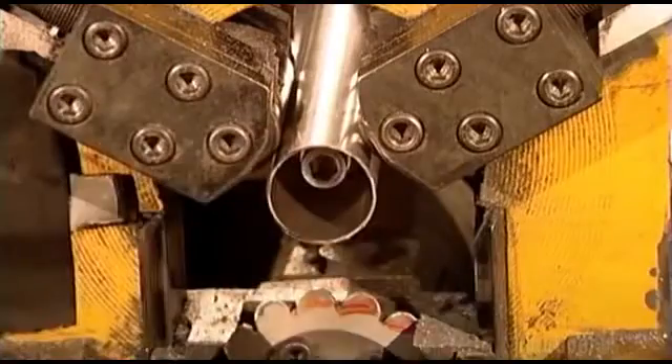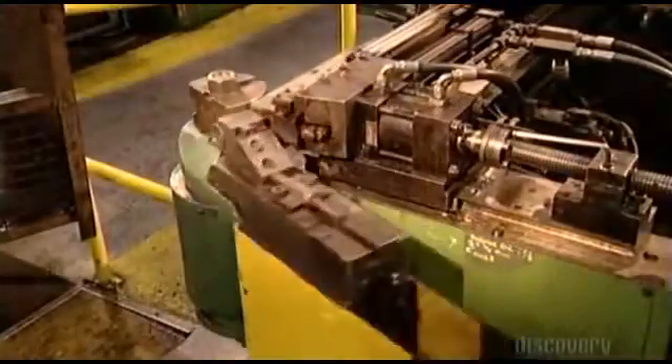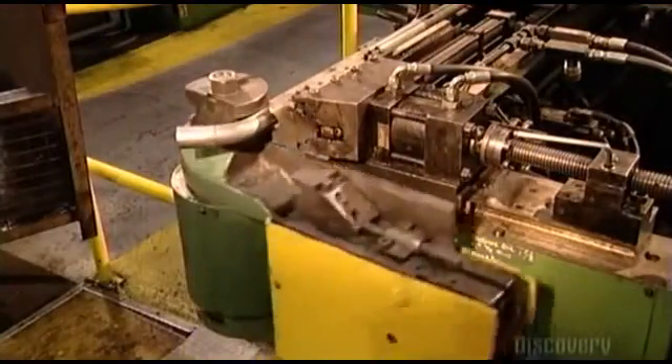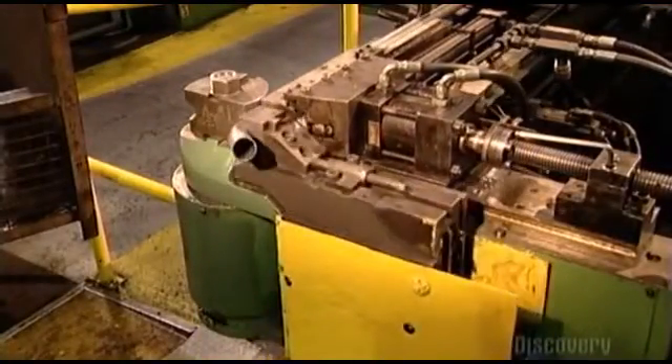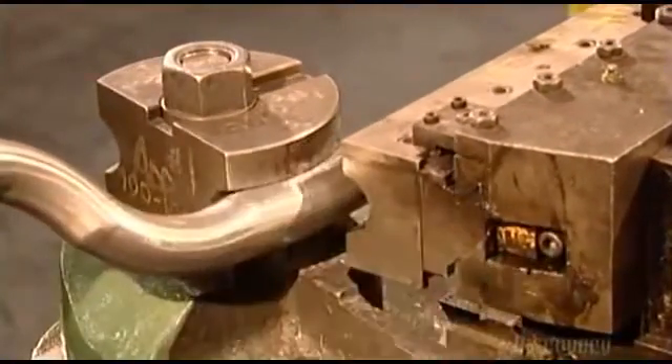A louver machine spins and punctures one of the inside tubes. The holes will regulate air flow in the muffler. A CNC bending machine grips and bends a pipe in several spots. This is how they make inlet, intermediate, and outlet tubes.